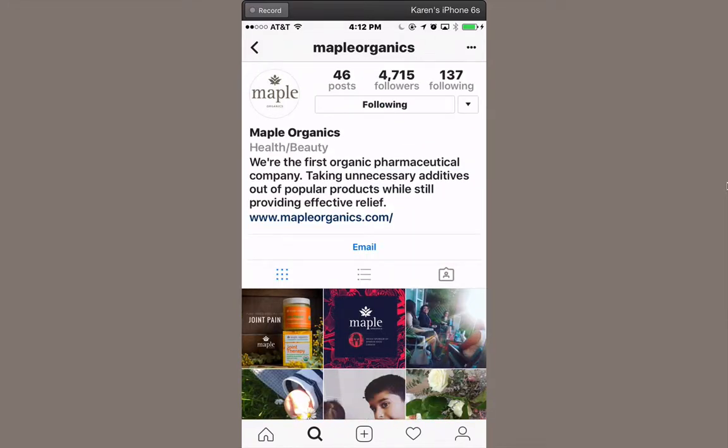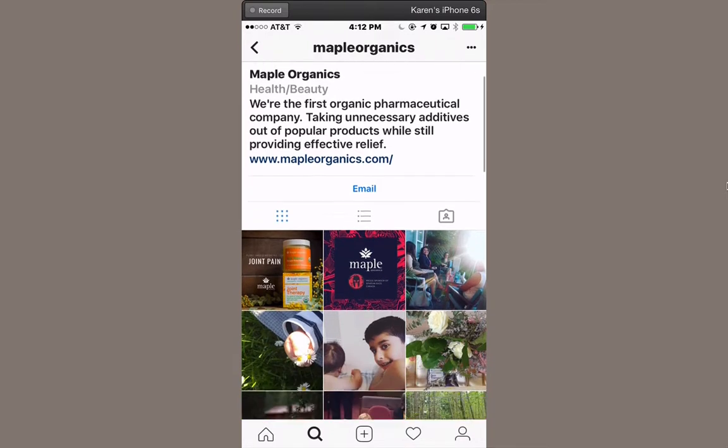You have the opportunity to add a bio and your link, and if you set it up as a business account you can even add a contact such as your email or your phone number.